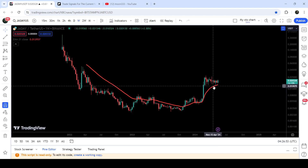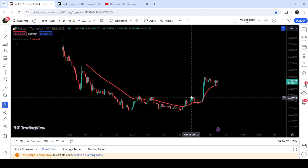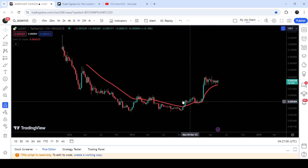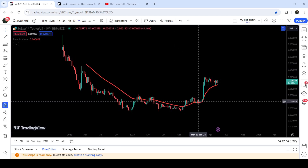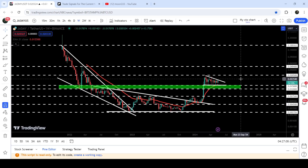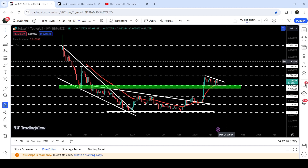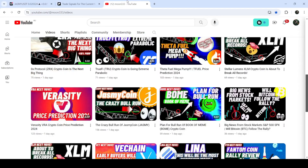The EMA 21 — the Exponential Moving Average 21 — was previously working as a very massive resistance, and now for the past several months it is working as a very nice support after the breakout. You can see that we tested this EMA 21 support here and recently we have again tested the support here as well. In today's video we will also analyze the support of EMA 21.